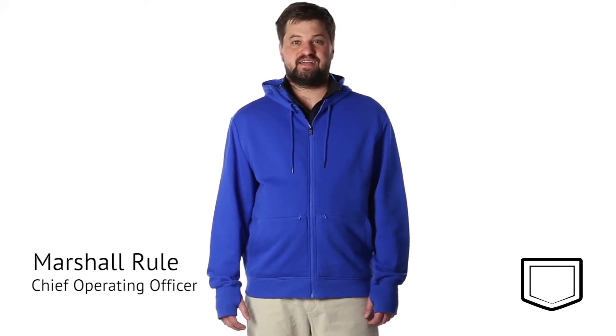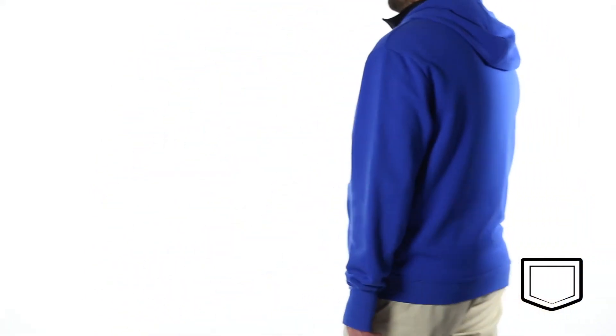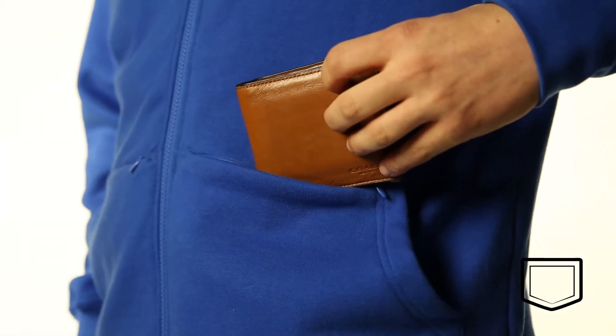Hi, I'm Marshall, and I'm here to show you the ScottyVest Hoodie Cotton. The ScottyVest Hoodie Cotton takes all of the best features from every hoodie we've ever created and merges it into one.